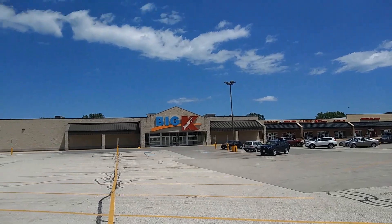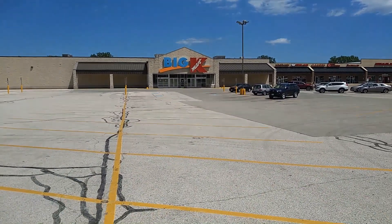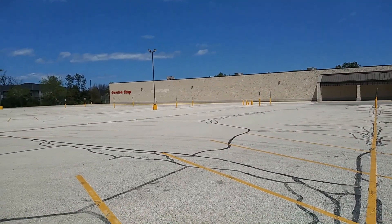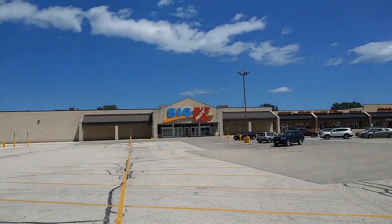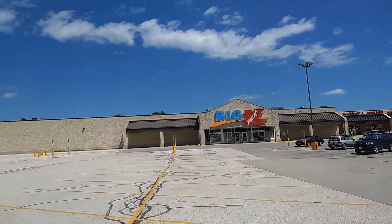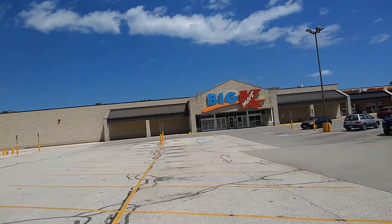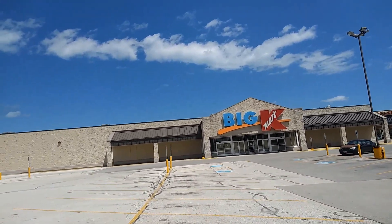I am in Racine, Wisconsin, and here is another abandoned Kmart in Racine, Wisconsin. I did one about a few miles south of here near the Regency Mall. So let's go take a look at this one here. That other one was a super center, I believe. The sign is still up.